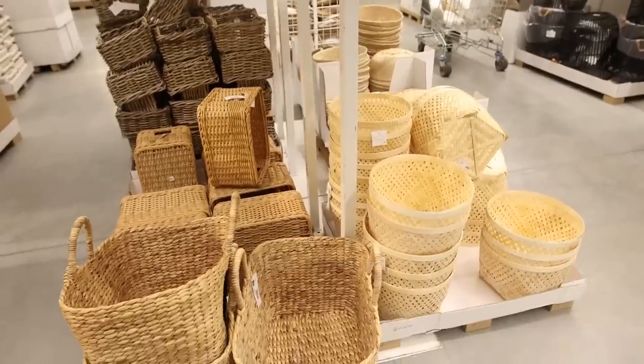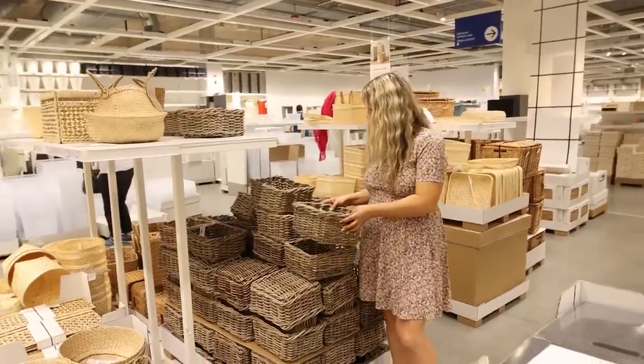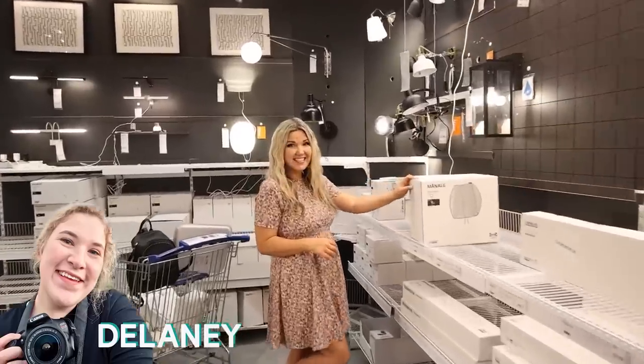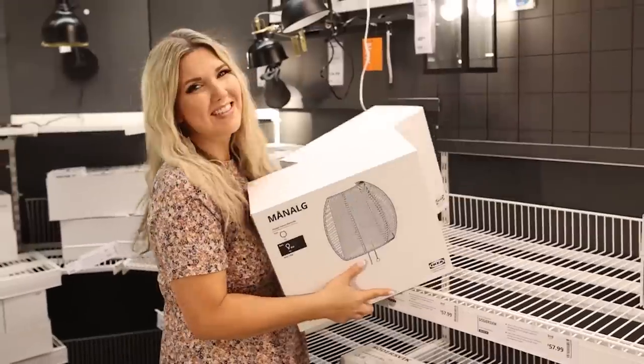I'm excited to see that Ikea has gotten several of their baskets back in stock. My favorite one is only $12.99. They have two of these sconces — I'm getting both of them. So excited.